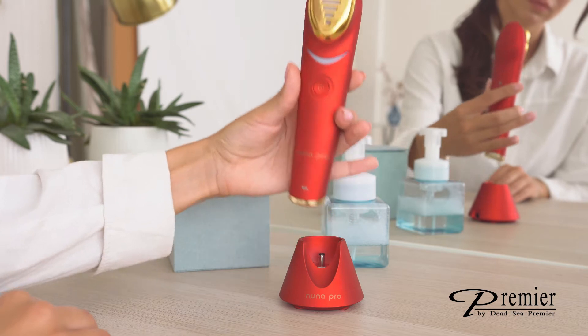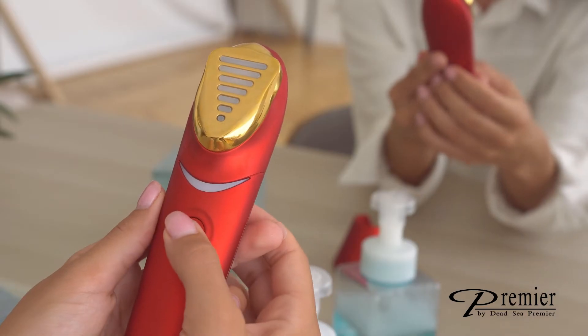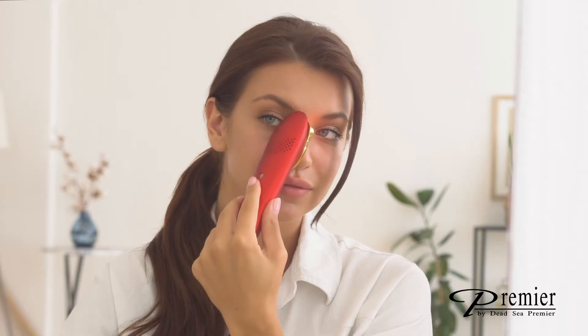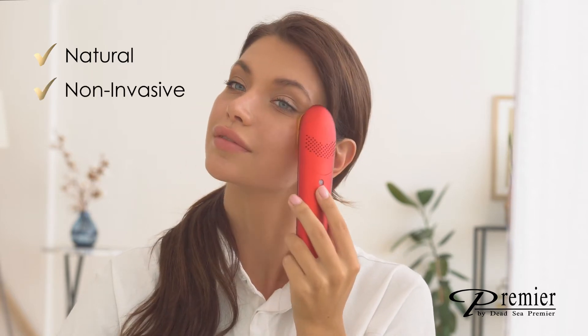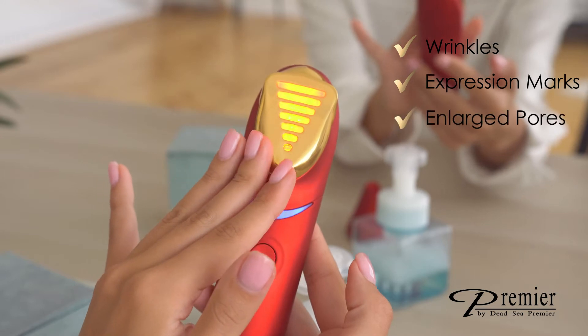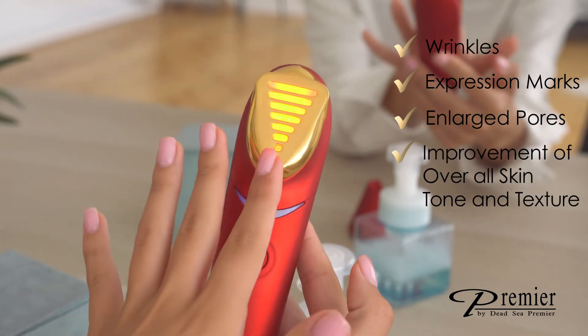Nuna Pro delivers an anti-aging ritual that reveals smoother, more radiant-looking skin after just one use. The results are extraordinary for those seeking a natural, non-invasive solution for aging, such as wrinkles, expression marks, enlarged pores, and for the improvement of overall skin tone and texture.